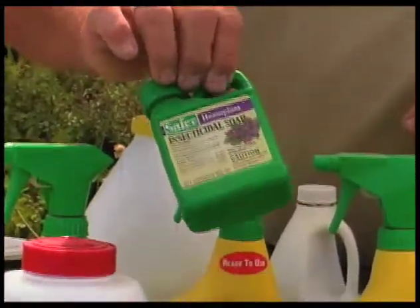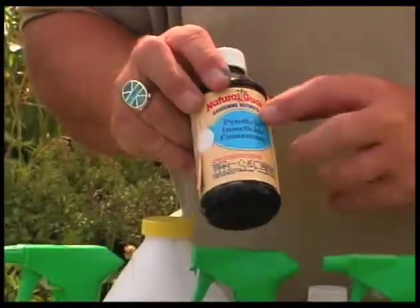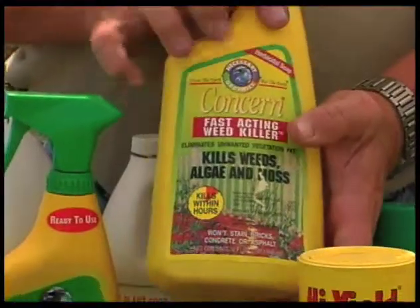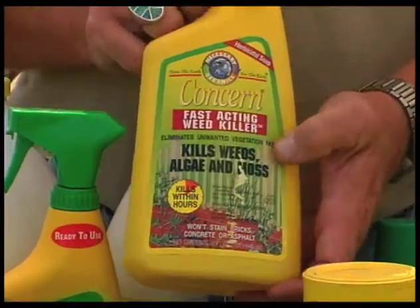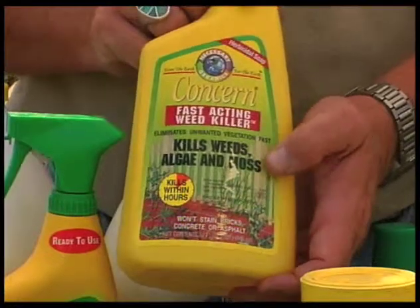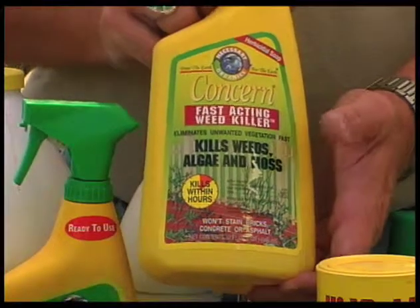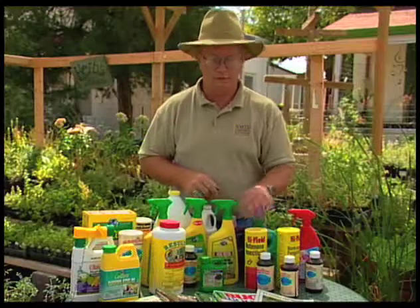We have several different products that can be used with insecticidal soap. Here's another one that is a pyrethrin-based material. As far as weed control, there isn't a lot you can do organically other than hoeing or pulling by hand. But this product also has insecticidal soap in it and works almost like spraying with a petroleum product — it causes a phytotoxic burn on the leaf and gives a lot of top kill. If it's a perennial weed like bermudagrass, you can spray it, brown it out, and it will try to come back, so you'll need to hit it again.